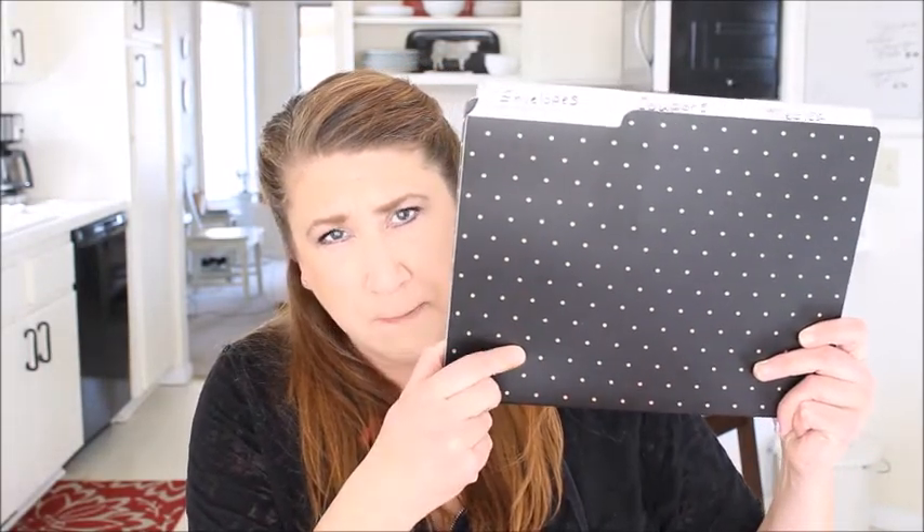The first thing I need is file folders. I bought these from Target — they're black and they've got gold polka dots, and some also have gold stripes. That's the first thing I need. The second thing I need is a file envelope — I don't know if that's what they're officially called, but that's what I'm going to be calling it.